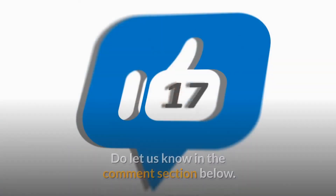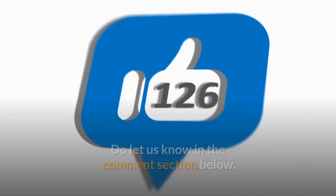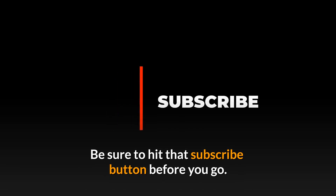What do you think of our list? Do let us know in the comment section below. If you liked this video and want to hear from us again, be sure to hit that subscribe button before you go.